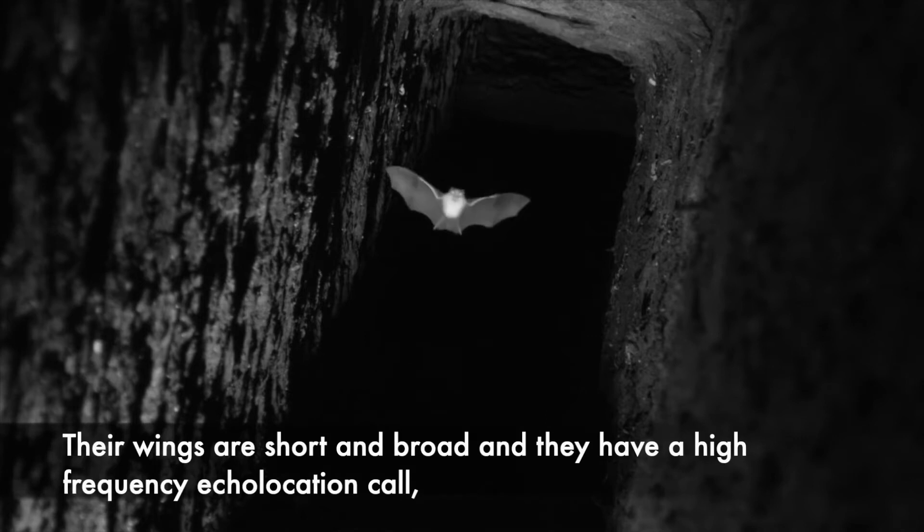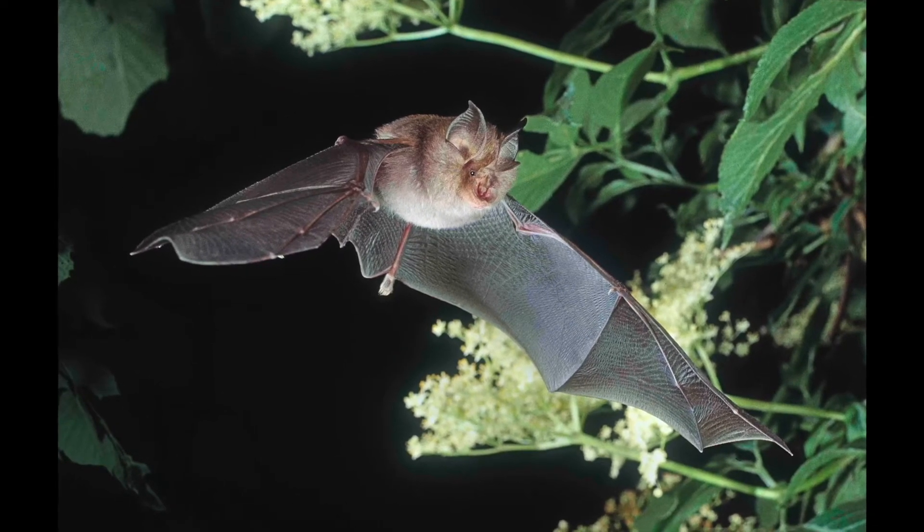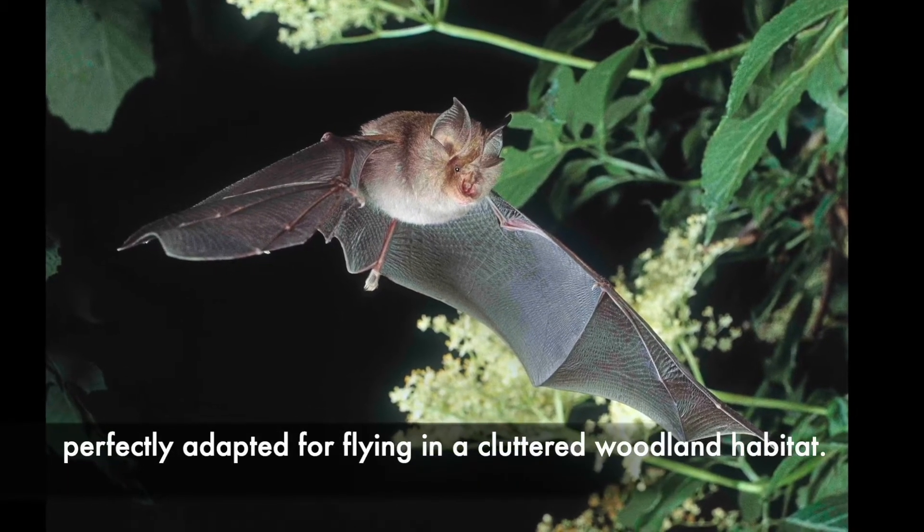Their wings are short and broad and they have a high-frequency echolocation call, perfectly adapted for flying in the cluttered woodland habitat.